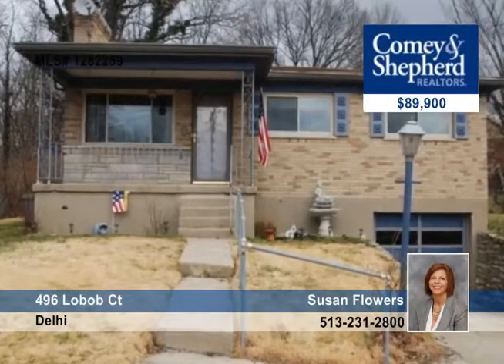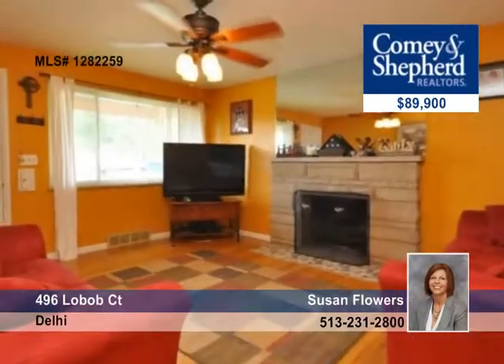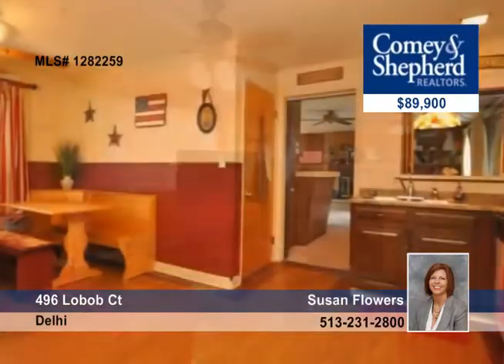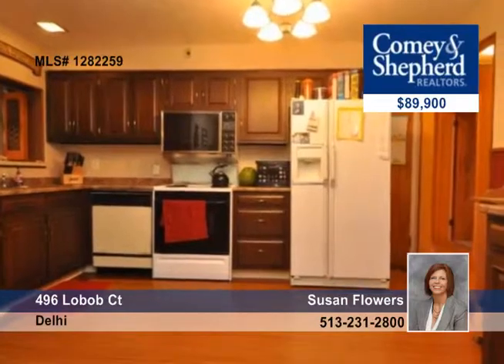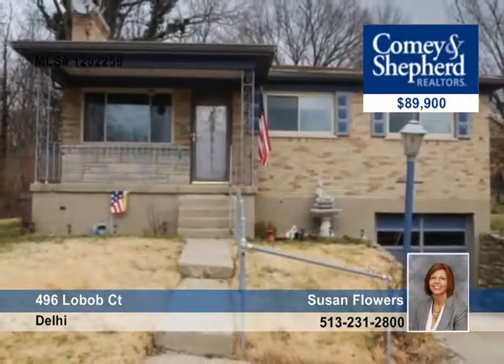Enjoy over 1,440 square feet plus a partial finished basement in this three-bedroom, two-bath home on a quiet cul-de-sac. It features a family room that walks out to a private covered patio and new wood deck. The home has new windows and newer roof as well as resurfaced wood floors. Call Susan and move in and enjoy.